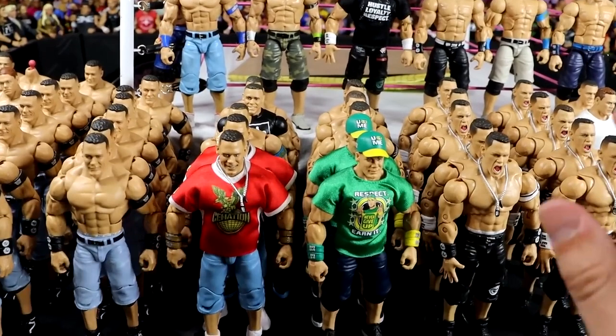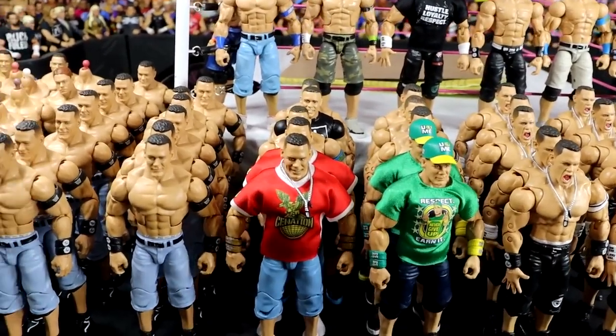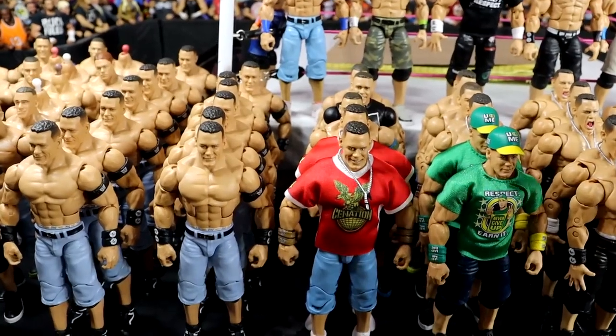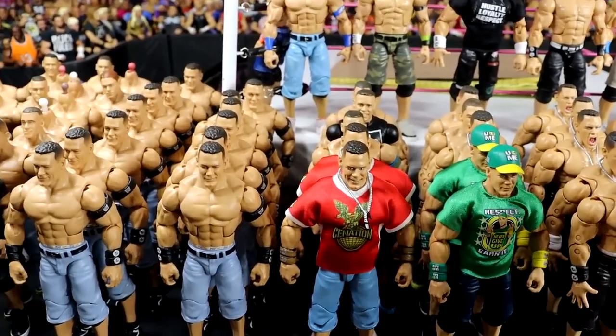I've actually had a good portion of these for a very long time, ever since I first started my collection — hardcore getting into WWE action figure collecting in the modern era with Mattel. But John Cena's my goat.